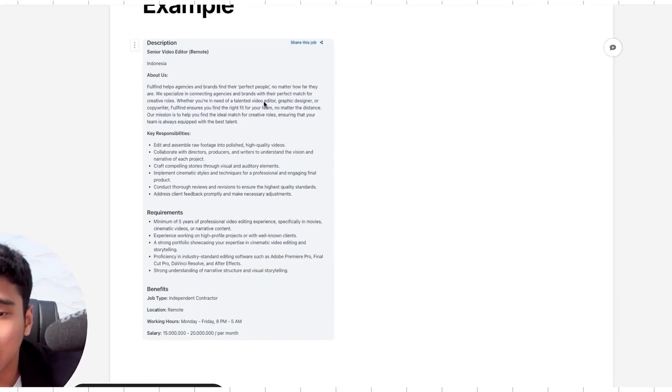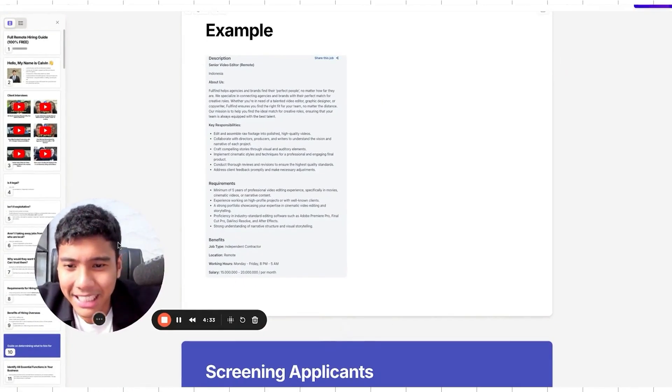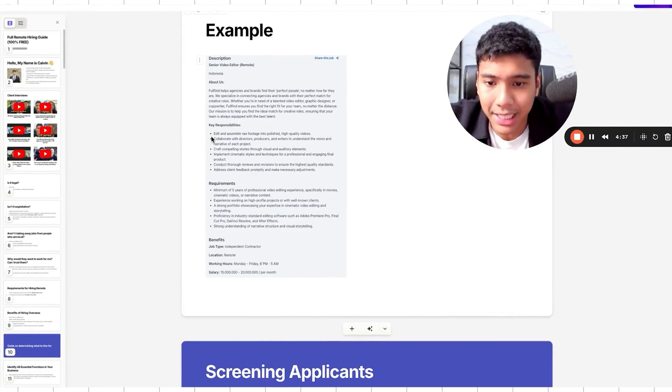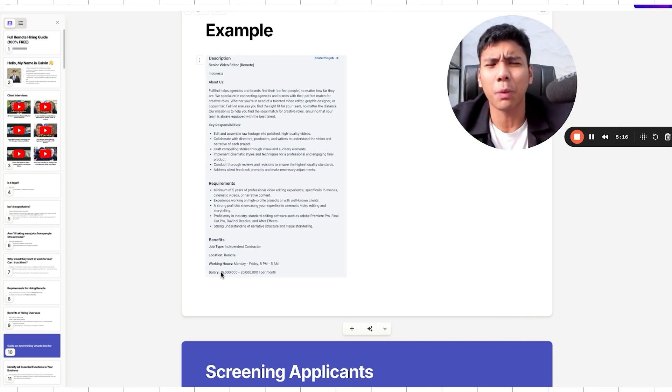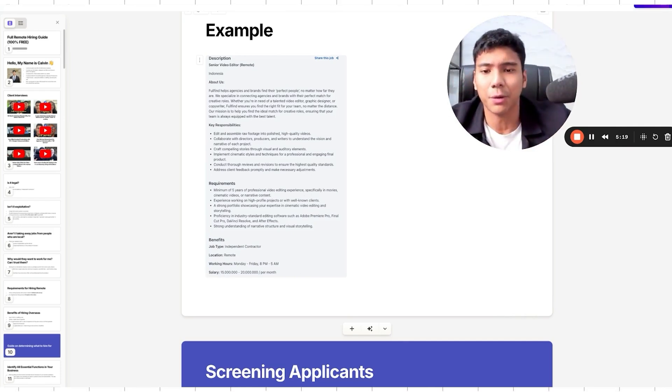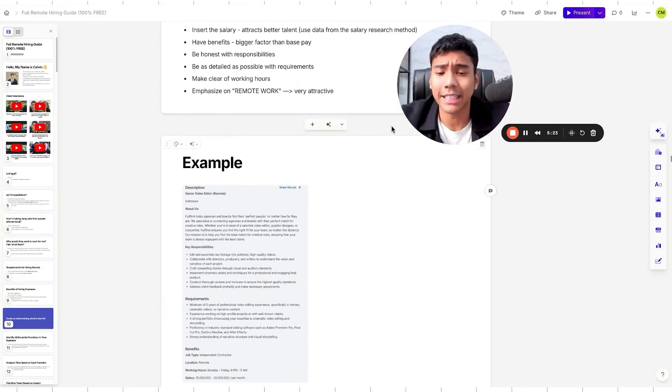Here's an example of a senior video editor job description: it includes the about us section, key responsibilities, requirements (listing editing software like Premiere Pro, Final Cut, DaVinci, After Effects, five years of experience, high-profile projects), benefits (independent contractor, remote working, working hours), and the salary in a range based on research. Just put a range — you don't need to put the exact salary.